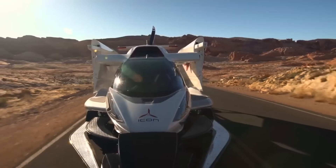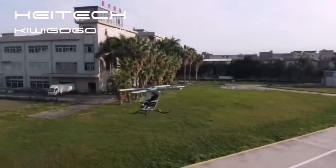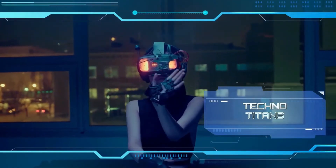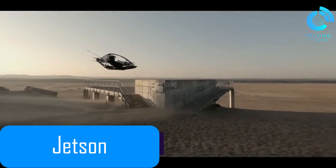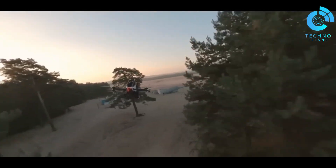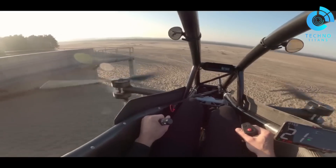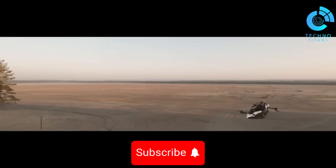Imagine skipping traffic by lifting off in your vehicle. These flying vehicles make that possible, and it's ready here. If you've ever dreamed of flying solo, the Jetson 1 makes it a reality. It's not just an aircraft — it's a revolutionary leap in personal aviation. This electric vertical take-off and landing vehicle combines excitement with safety, thanks to its Swedish engineering by Jetson Aero.